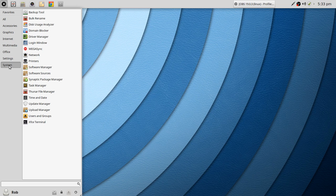Back in System, we talked about the Update Manager. You've also got Users and Groups, Time and Date — worth pointing out because with other distros using XFCE, that's not always included graphically. You have to add the ability to graphically change your time and date. And there's a Backup Tool as well.